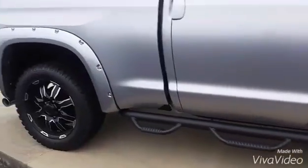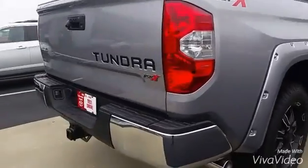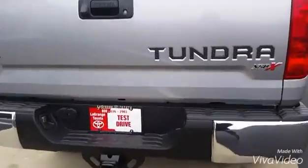Some more fender flares there as we walk around. It has your backup camera, your tow hitch, and the Tundra emblem imprinted on the back like all of them do.